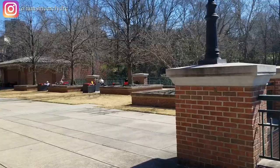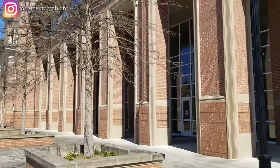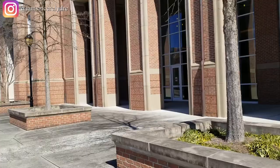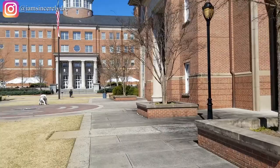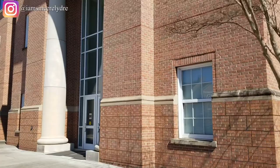This next big building on the right is the Tate Student Center — this is the hub of all things student, the hub of everything you need to know about on campus. The ELC, the Engagement and Leadership Services office, is over here. There's Starbucks, Chick-fil-A, the Dean of Students office, Panda Express, pizza, a movie theater — everything you want is over here. You're going to become very well acquainted with this building.